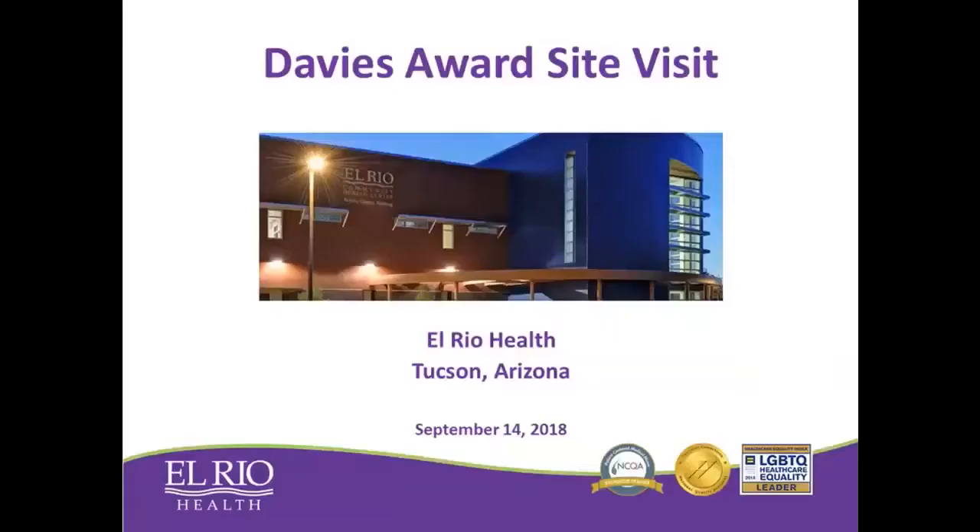Good morning. My name is Dr. Rajiv Modak. I'm Pediatric Medical Director at El Rio Community Health Center. We are comprised of six pediatric clinics across Tucson, Arizona, and I work at the Southwest Pediatric Clinic location.